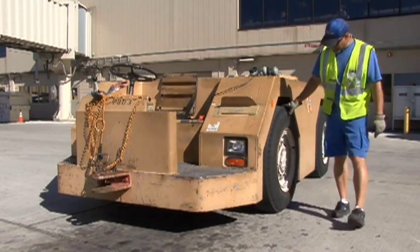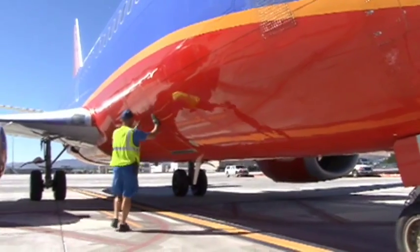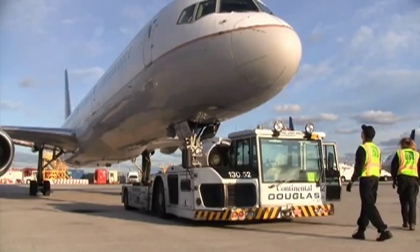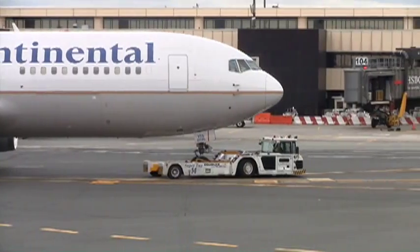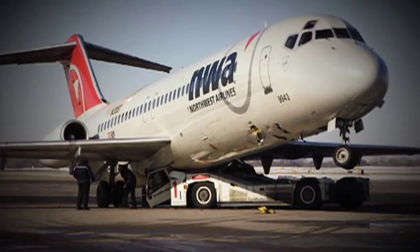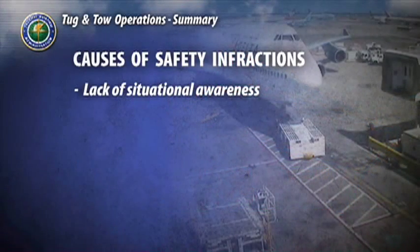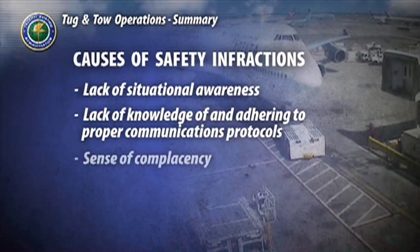During the course of developing this program, we interviewed a variety of sources — ground ops managers, tug drivers, control tower managers, and training experts. One theme emerged: the vast majority of tow operation safety infractions are avoidable and are caused by human factors. These factors include a lack of situational awareness, lack of knowledge of and adherence to proper communications protocols, and a sense of complacency about procedures and duties.